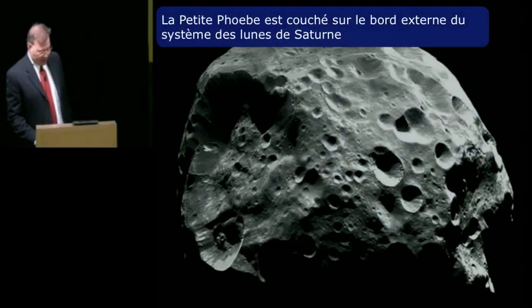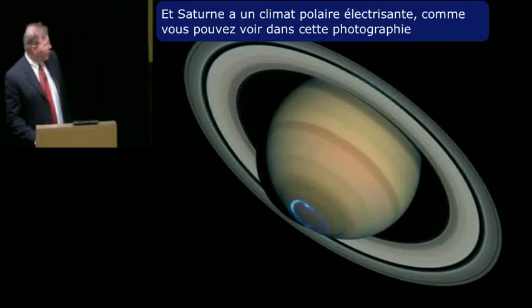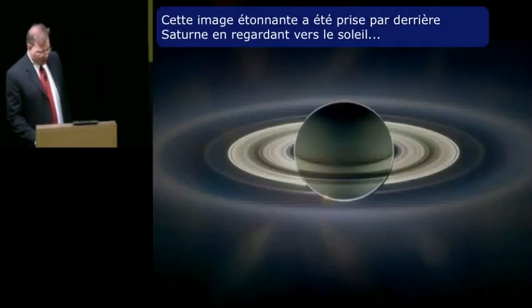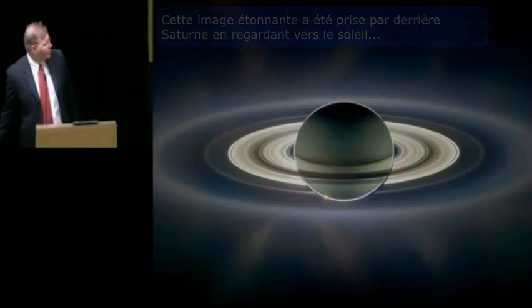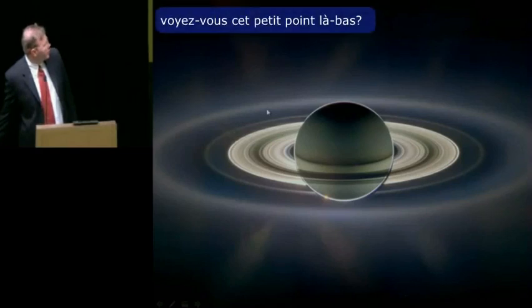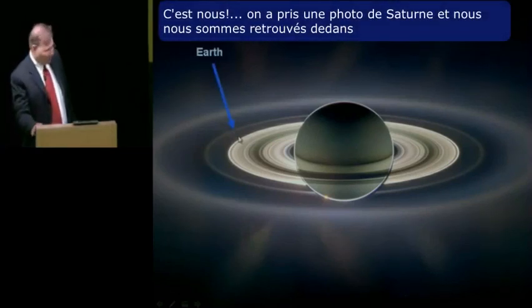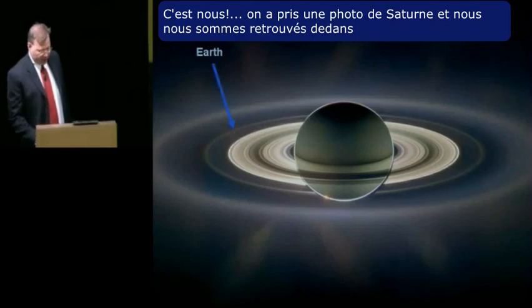Tiny Phoebe lies on the very edge of Saturn's system of moons. And Saturn has some electrifying polar weather, as you can see from this picture. This incredible picture was taken from behind Saturn looking back at the Sun. Do you see that tiny dot right there? That's us. We've taken a picture of Saturn and caught ourselves in the picture.